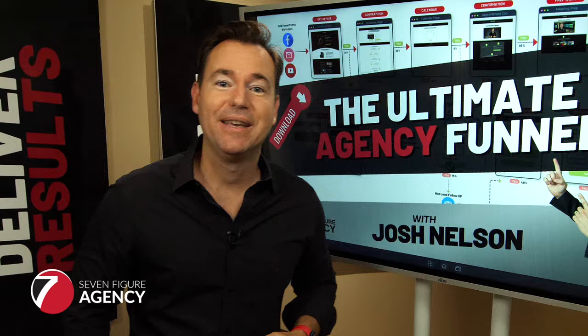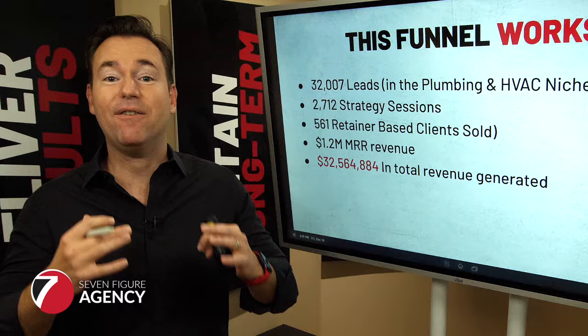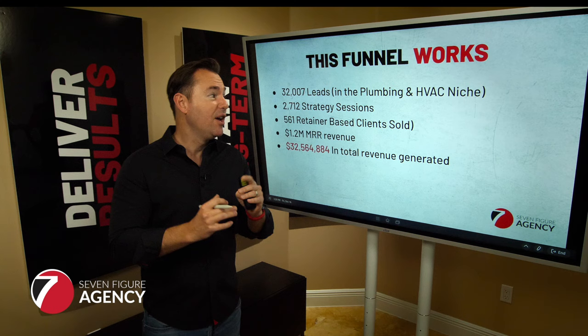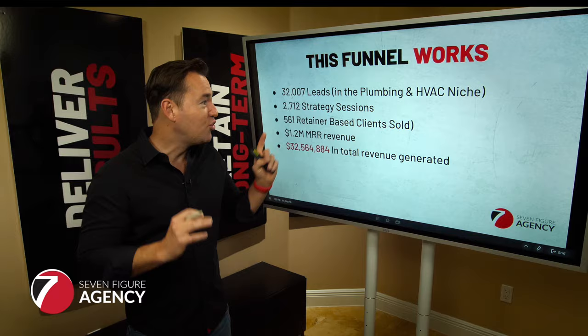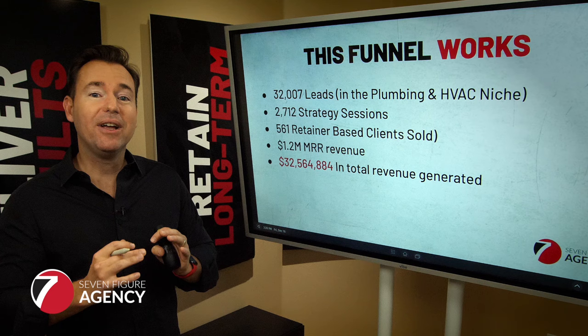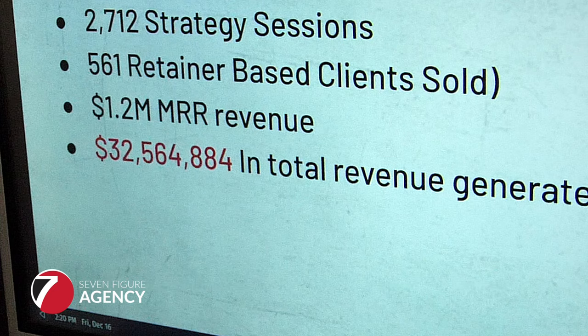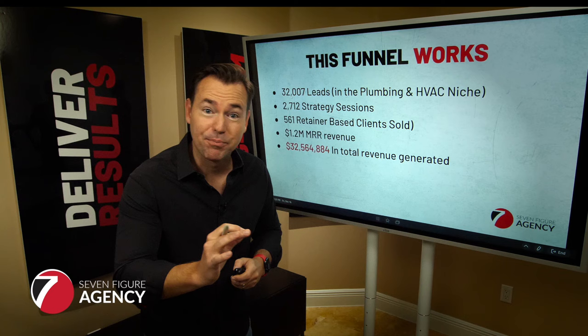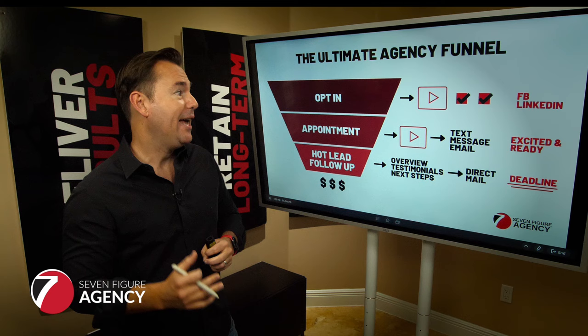This funnel is proven — it works really well. I've been running this for several years in our agency. We've generated over 32,000 inbound leads, 2,712 strategy sessions booked, 561 sold retainer-based clients, and $1.2 million in monthly recurring revenue generated. Adding it all up, this funnel has generated over $32 million in revenue. It works for agencies in a niche-focused environment and it will work for you as well.